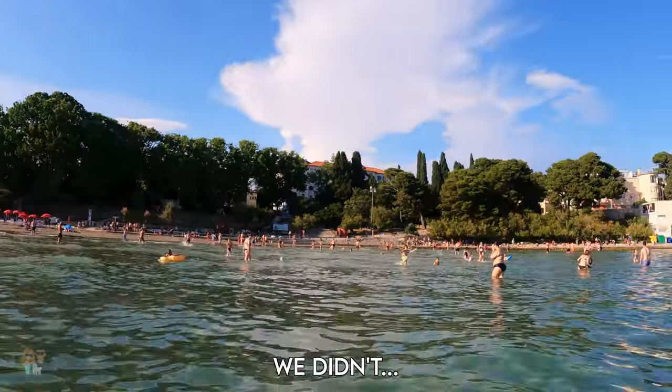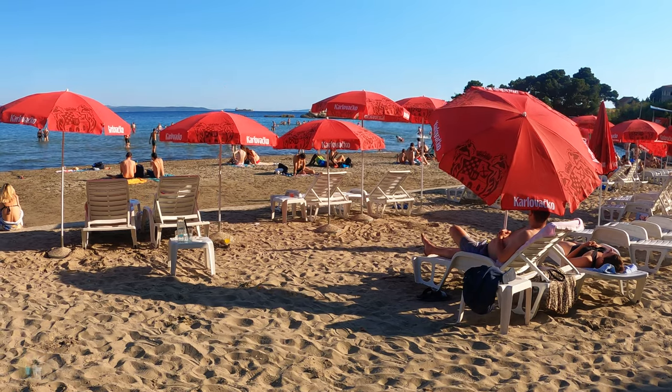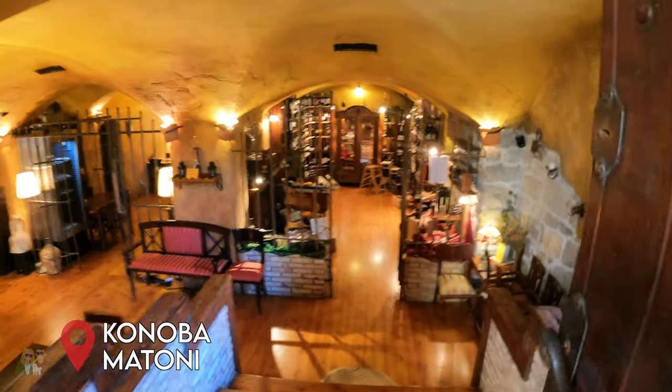That felt so good after a day of walking around. The beach was awesome. We're going to freshen up, take a shower, and then head out for dinner to a place called Matoni. It's actually a konoba, which is a traditional Croatian restaurant — and it looks like a cave. Hopefully we can eat there with Amber.